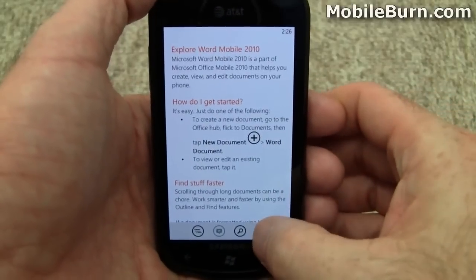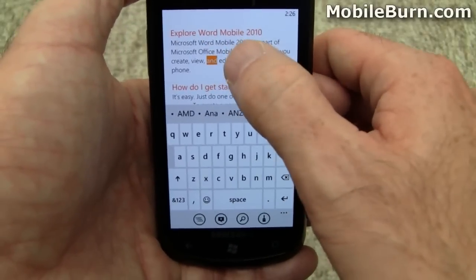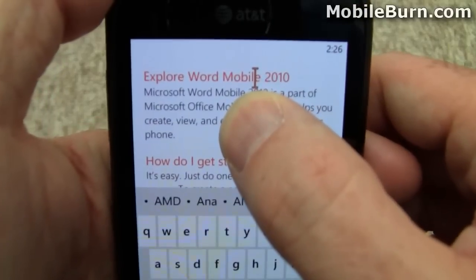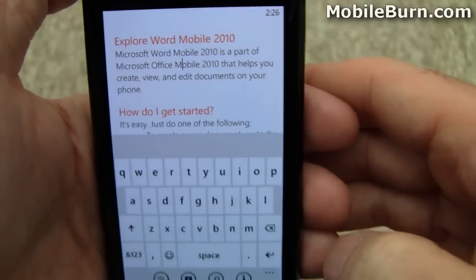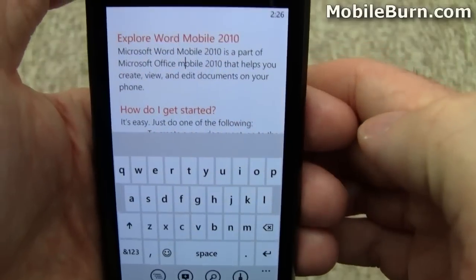Another thing I want to show you is cursor control. You can see you can tap somewhere and select a word, but if you long press, notice the cursor pop up there, at which point I can easily place it anywhere I need to. For example, if I wanted to get rid of that uppercase M and turn it into a lowercase M.